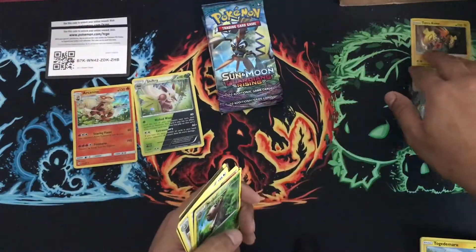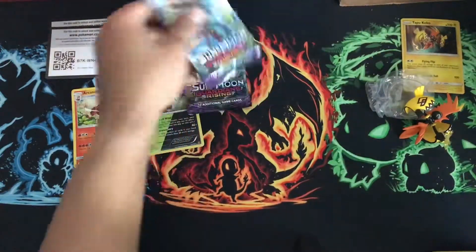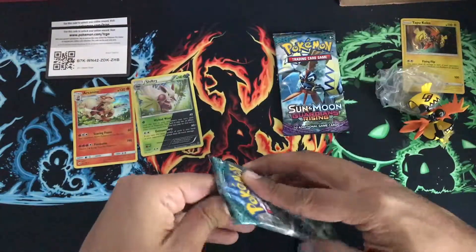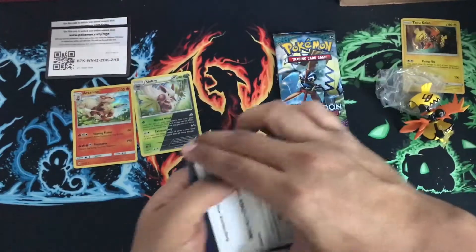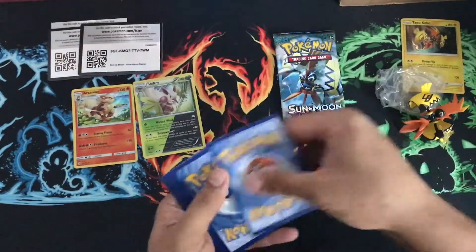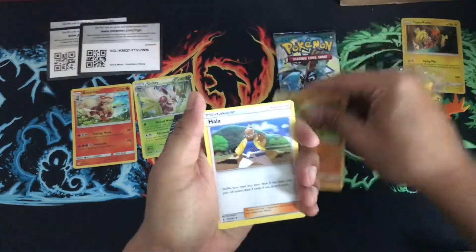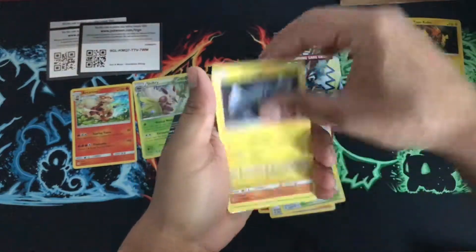Hopefully — I did not realize it's not in the camera, there we go. All right, so let's open this one and keep the Tapu Koko figure for last. Code card for you guys, one, two, three, last one just an energy.